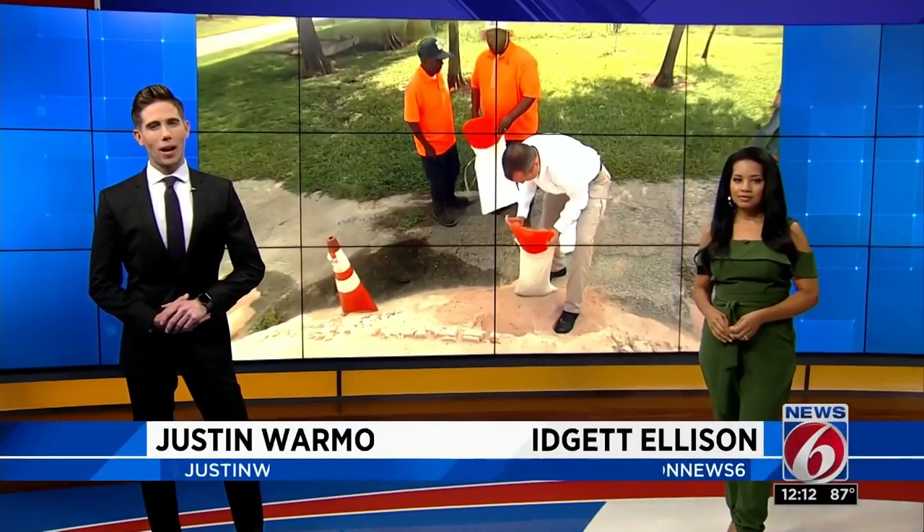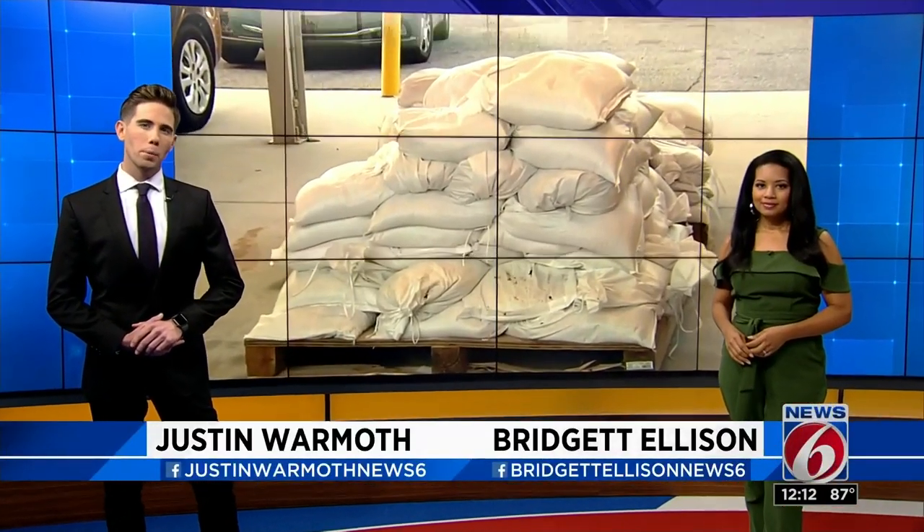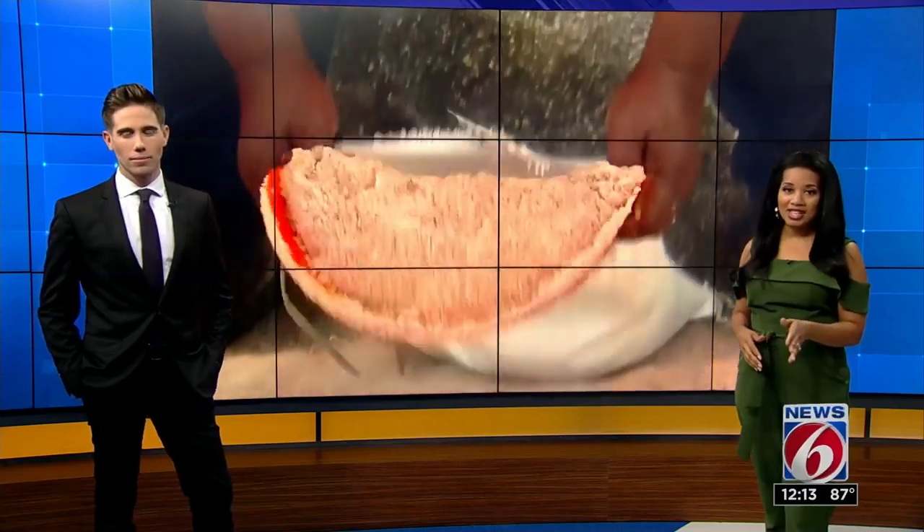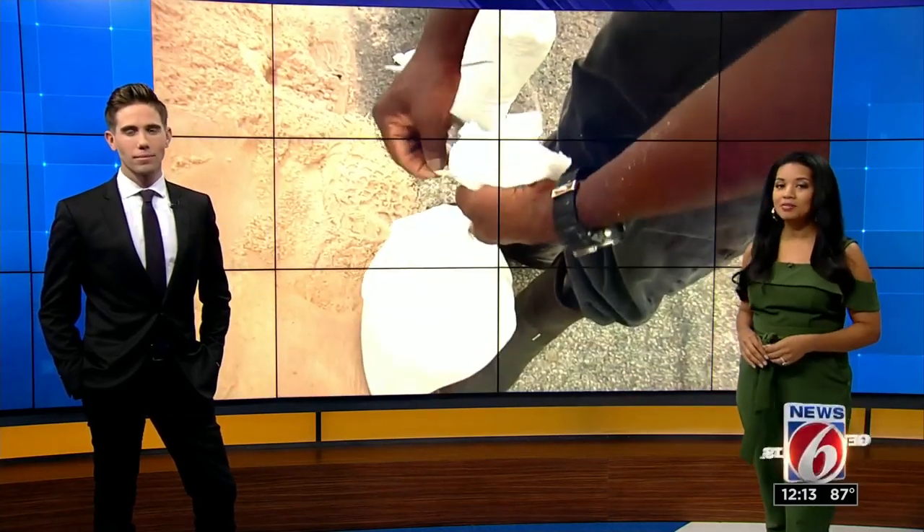Right now at noon, we are not seeing anything in the tropics, but a local county is helping homeowners prepare for when the next major storm comes our way. Orange County is handing out free sandbags right now. News 6's Azzy Castro tells us how you can pick up those supplies.